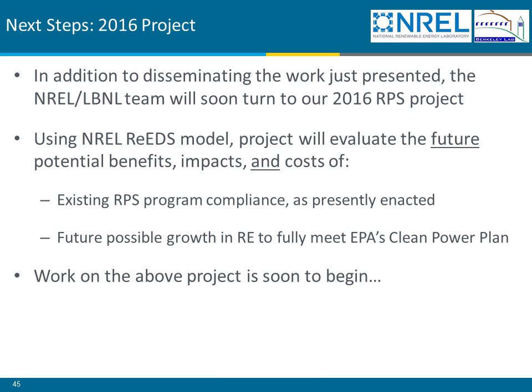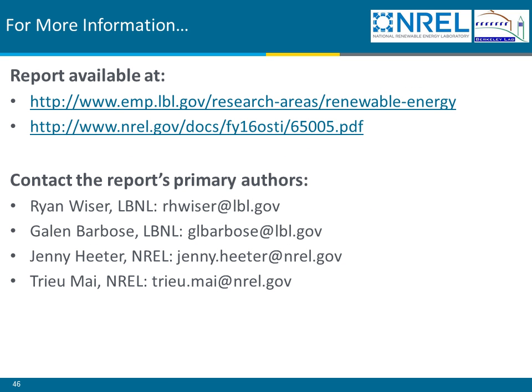We are now at the point of Q&A. During Q&A, we'll leave up this slide identifying where the report can be located on the LBL and NREL webpages, along with email addresses of four of the authors. Thanks to all of you for hanging in there so far, and thank you to those who have submitted questions via the chat window. If you have additional questions, I encourage you to submit them. We can cull through them in real time as we work through the ones we've already compiled.